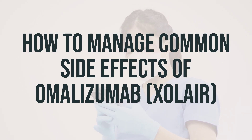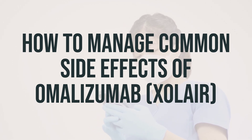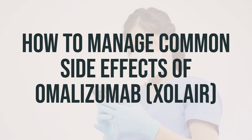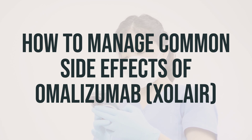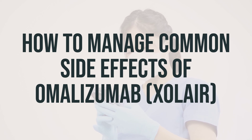Upper Respiratory Infections: Some people say they got a cold while taking omalizumab. Usually, these infections go away without treatment. Nasal Symptoms: Some people reported swelling in the nose, throat, or sinuses. To treat swelling in the nasal area, you can use saline spray, decongestants, or allergy medications. Swelling in your throat can be a sign of a life-threatening allergic reaction.